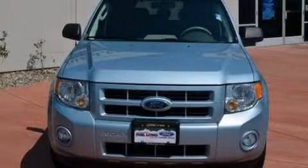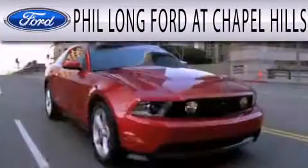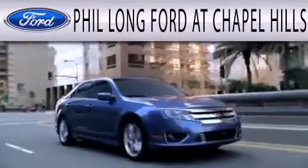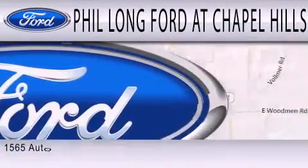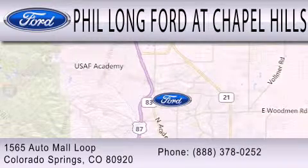Please call today to reserve this vehicle for a test drive. Phil Long Ford at Chapel Hills is dedicated to doing everything possible to ensure that the experience you have selecting your next vehicle is as pleasant as possible. We're located at 1565 Auto Mall Loop in Colorado Springs.